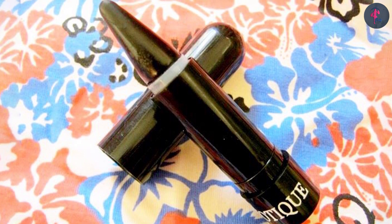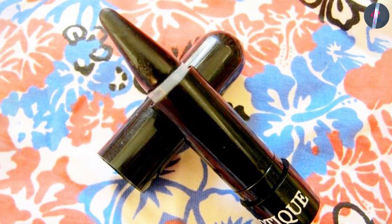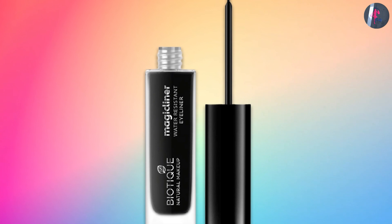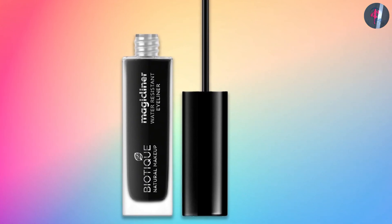These are the swatches. We are going to end this video right away. If you have any query or information to share, please leave a comment below. Thanks for watching.